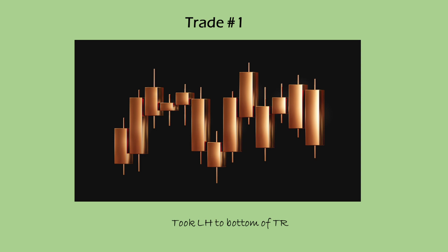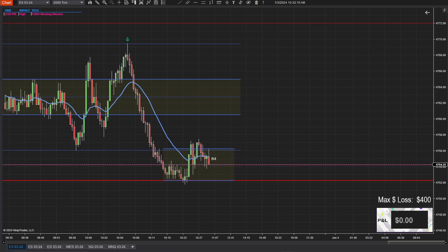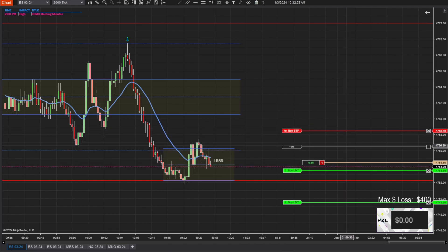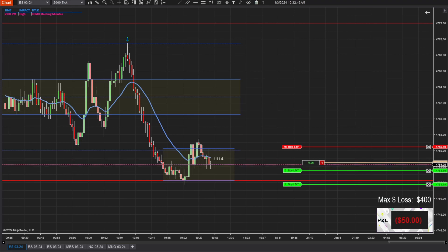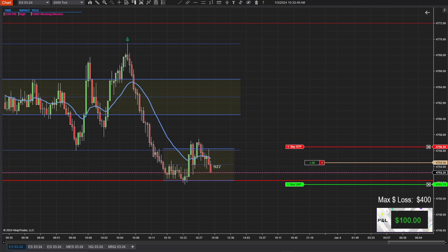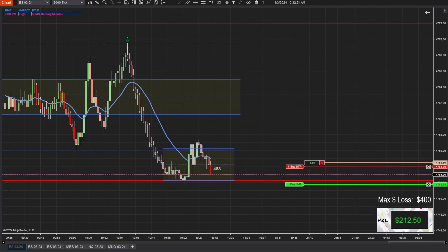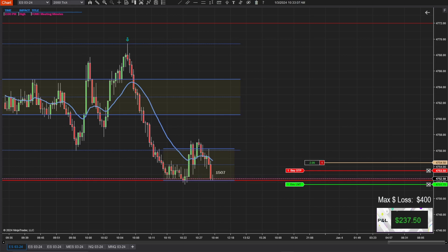My first trade, I took a lower high to the bottom of the trading range. If you were in chat, you'll notice that I drew a downtrend channel, and right where I went in at the top of that wick is touching the top of that trend channel as well. We're going sideways, but the overall bias is down. I hesitated a little bit because it looked like the EMA was holding prices.